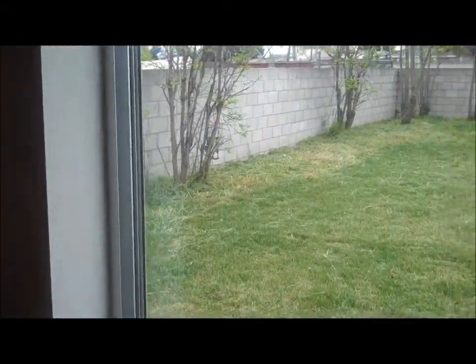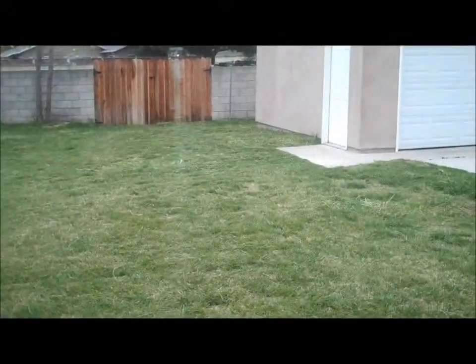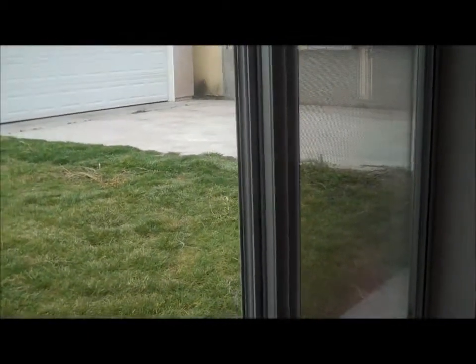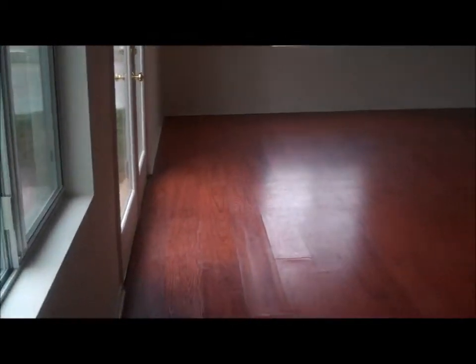I'll show you guys the lot size here. Brand new brick. Nice two car garage in the back. Long driveway for those of you that are looking for RV parking.